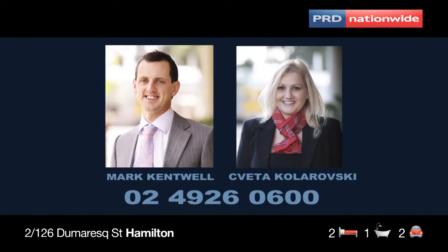For more information, contact your agents Mark Cantwell and Zvita Kolarovsky.